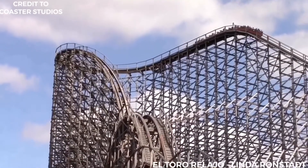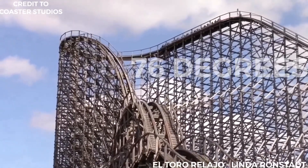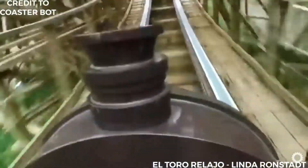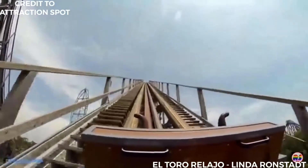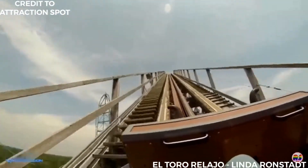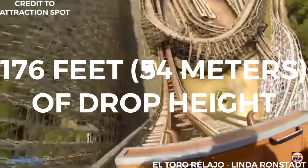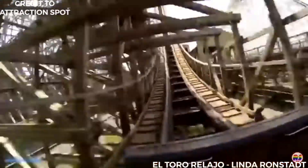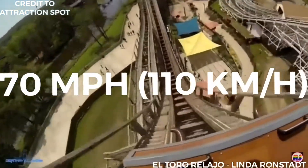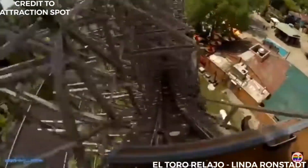When it opened, it had the steepest drop of any wooden roller coaster in the world at 76 degrees, until the record was broken by T-Express in 2008 by 1 degree. Overall, its structure height of 181 feet (55 meters) is ranked 4th, its drop height of 176 feet (54 meters) is ranked 2nd, and its top speed of 70 miles per hour (110 kilometers per hour) is ranked 3rd among all wooden roller coasters in the world.